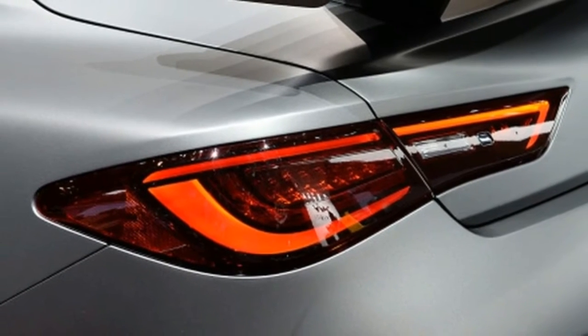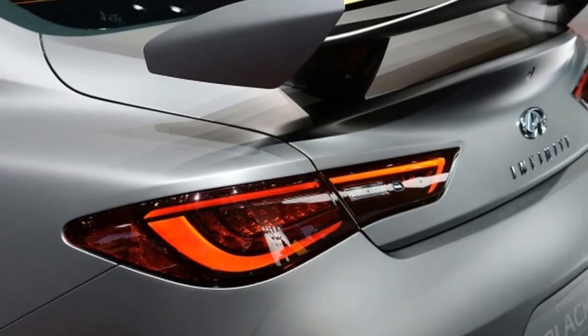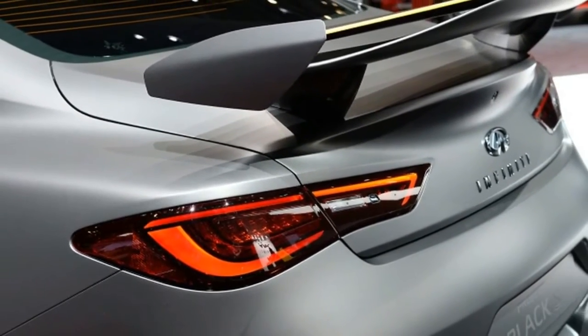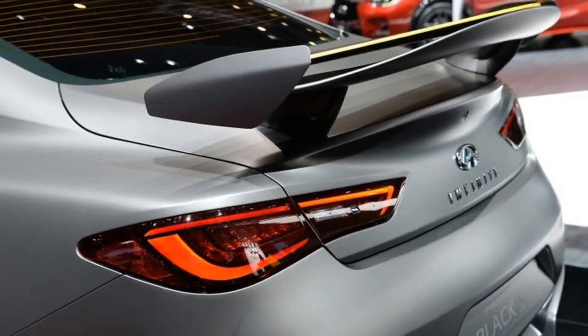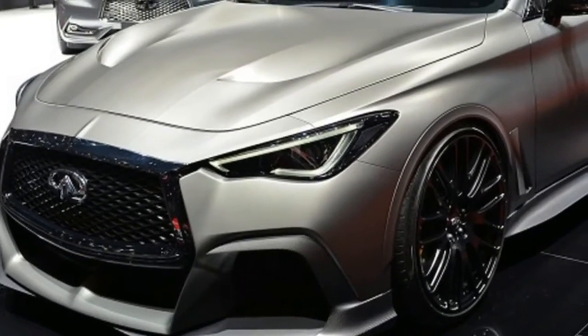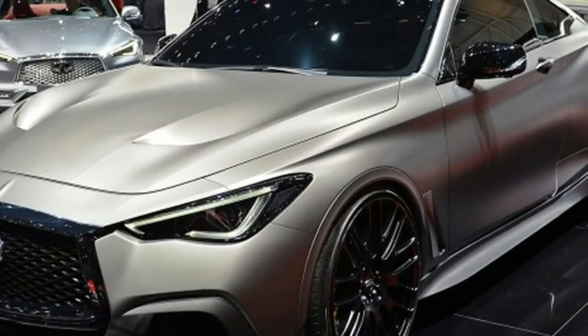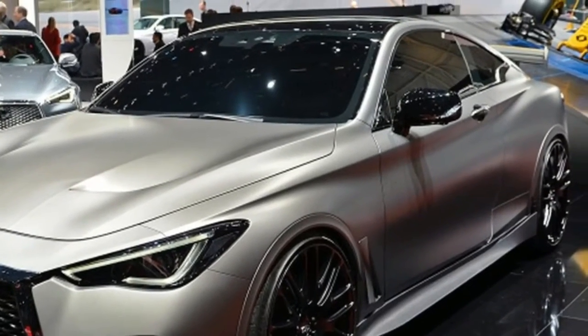No solid estimates of power and torque were provided, but the 400-horsepower twin-turbo V6 will carry over virtually unchanged from the Red Sport 400 model. The hybrid gear will need to add at least 25% to that, or it's not worth doing — so figure 500-horsepower minimum.